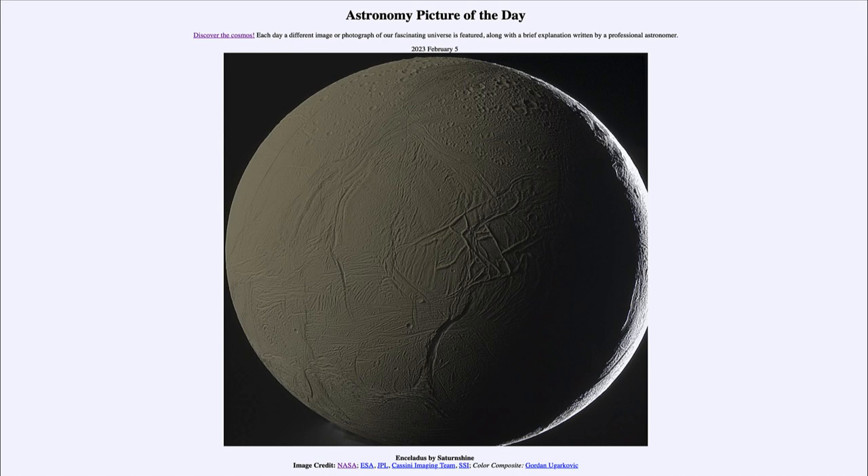Here we see a detailed view of one part of that moon, and we see the moon itself is illuminated by what we call Saturn Shine. Most things we see in the night sky in the solar system are illuminated by sunlight. We see a thin bright crescent off to the right that is directly illuminated by the sun. However, the rest of the moon is illuminated by Saturn — which does not emit light of its own — but light that goes from the sun, reflects off Saturn, reaches the moon, and then the spacecraft.